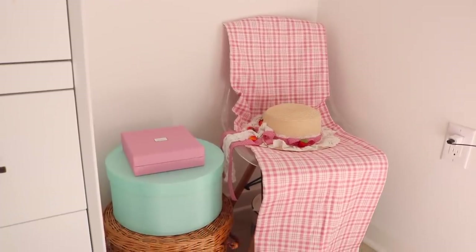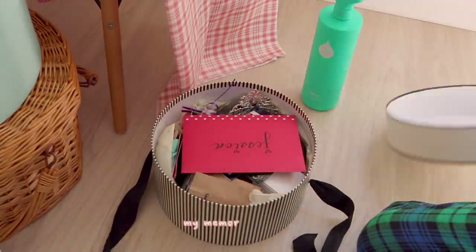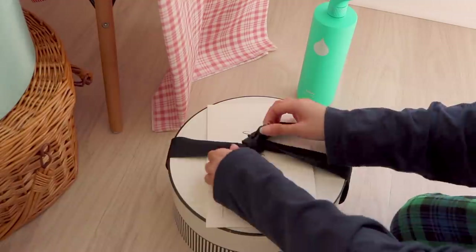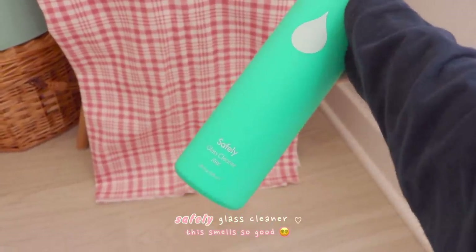This is actually a clear chair that I draped pink plaid fabric over so I can hide stuff underneath. Hidden behind the chair is also my glass cleaner, which I use for the to-do list window.